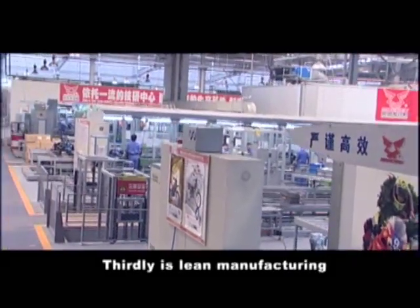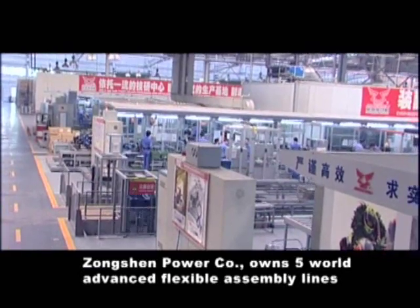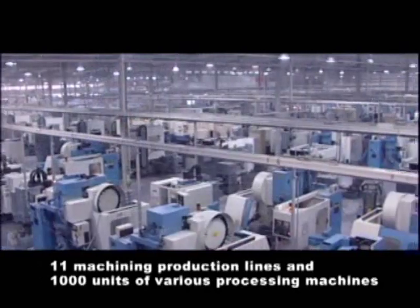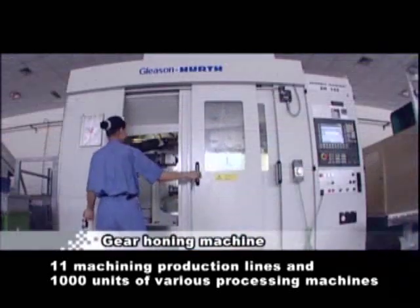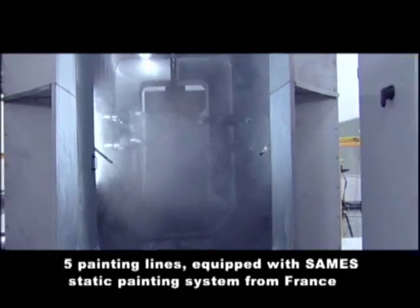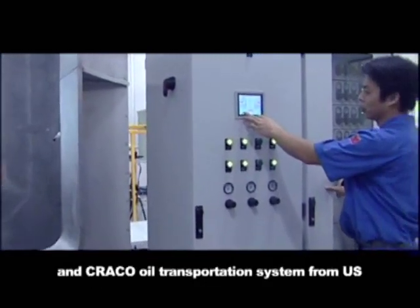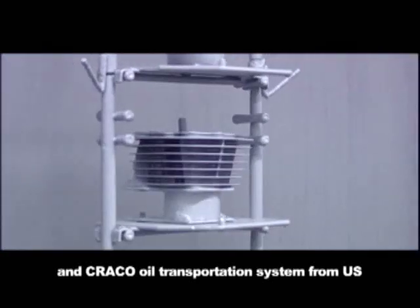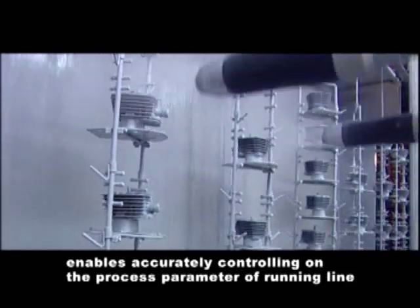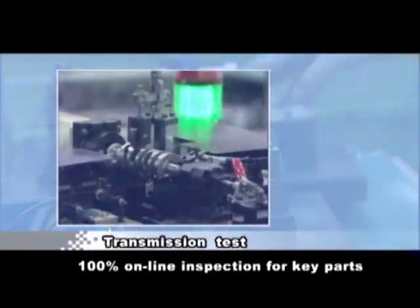Thirdly is Lean Manufacturing. Songshen Power Company owns five world-class advanced flexible assembly lines, 11 machining production lines, and 1,000 units of various processing machines. Five painting lines equipped with SAMES static painting system from France and CRACO oil transportation system from the U.S. enable accurate control over process parameters on the running line. 100% online inspection for key parts.